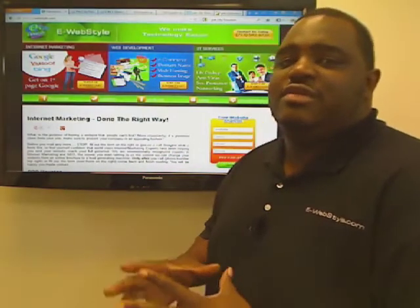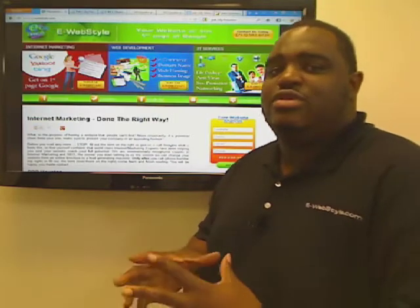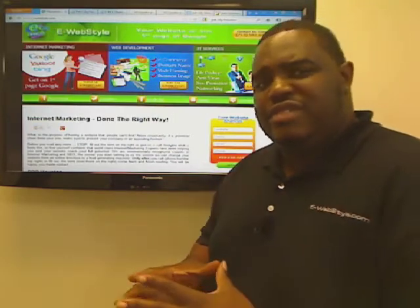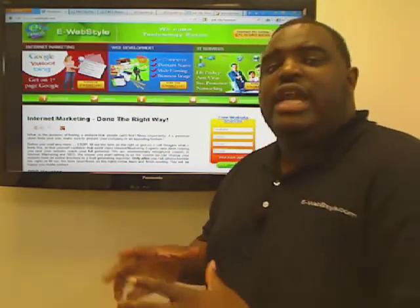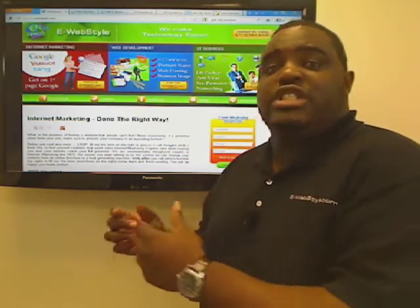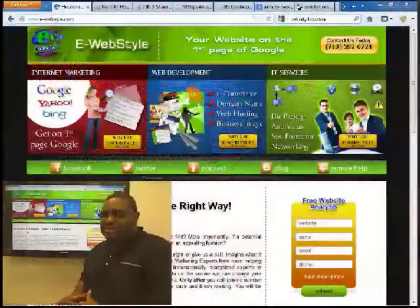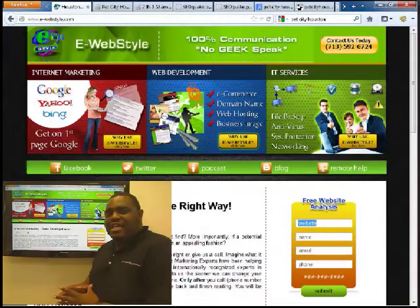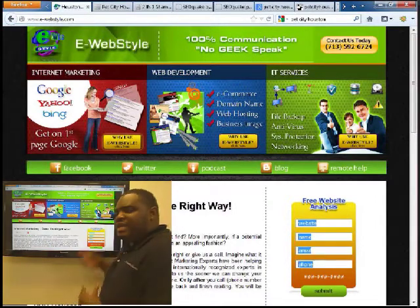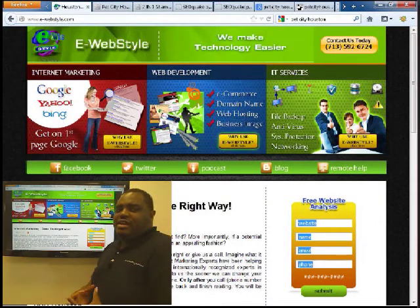Welcome to the Unknown Secrets of CVO Website Analysis. We analyze your website for two things: how it is optimized for search engines, SEO, and how it is optimized for visitors, search engine visitor optimization. To get this CVO website analysis, go to our website e-webstyle.com, fill out the free website analysis on the right side, hit submit, and we'll analyze your website.